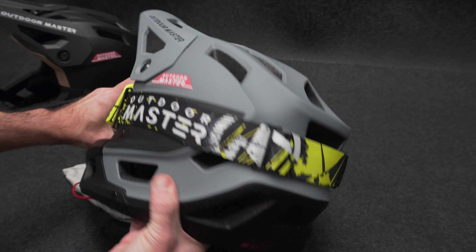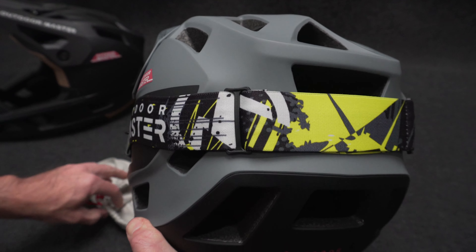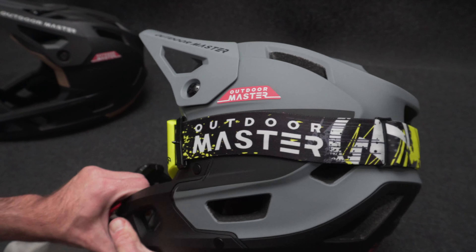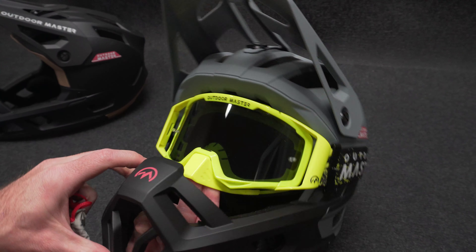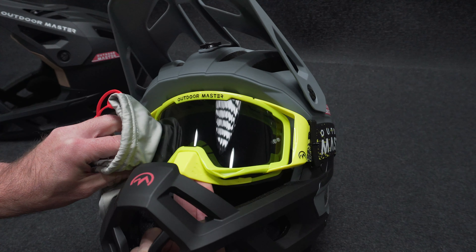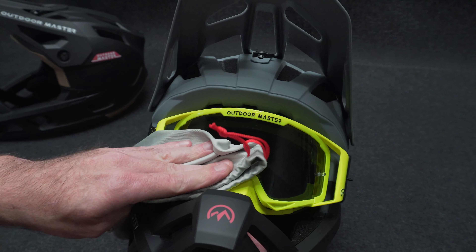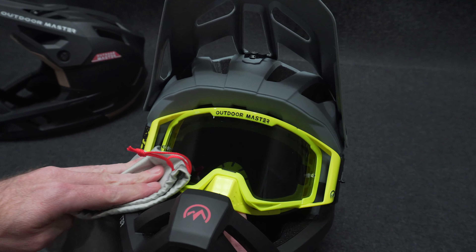These goggles retail for $39.99 and come in a number of different colors and lenses. It's hard to beat the value of the Outdoor Master helmet and goggle combination — it's a fraction of the cost of some other manufacturers out there, and they're always offering discounts on their website, so be sure to check that out frequently.